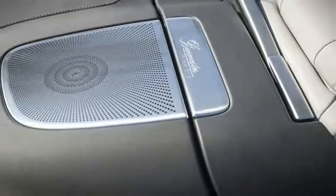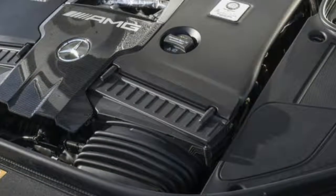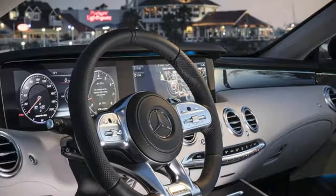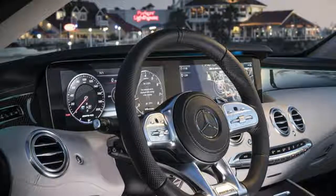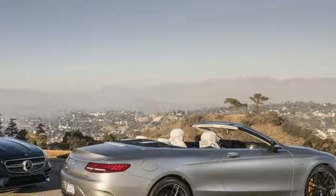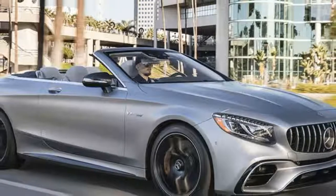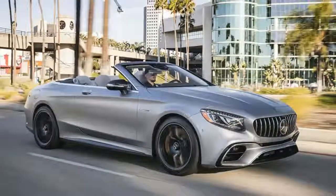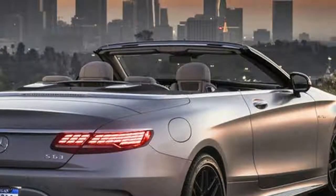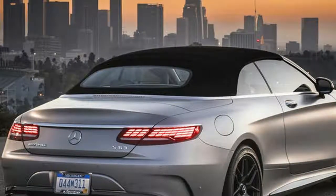Mercedes-AMG S63 Cabriolet 4Matic, tested in Los Angeles, USA. On sale early 2018, priced at £141,000. Engine: V8 3,982cc bi-turbo petrol. Power: 603 bhp at 6,000 rpm. Torque: 664 lb-ft at 2,750–4,500 rpm. Gearbox: 9-speed automatic. Kerb weight: 2,185 kg. Top speed: 155 mph. 0–62 mph: 3.5 seconds. Fuel economy: 28.8 mpg. CO2: 229 g/km, 37% tax band. Rivals: Aston Martin DB11, Bentley Continental GT.